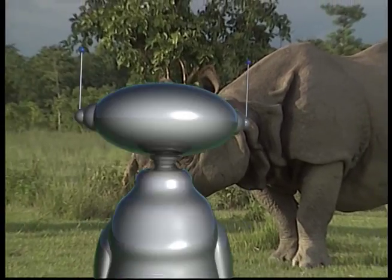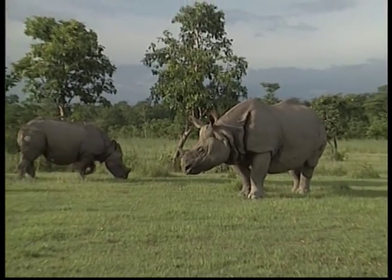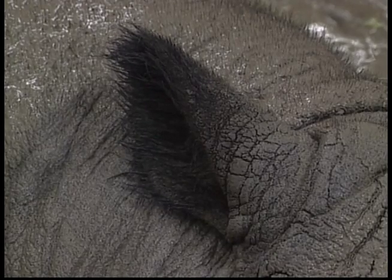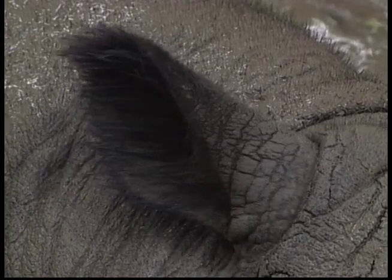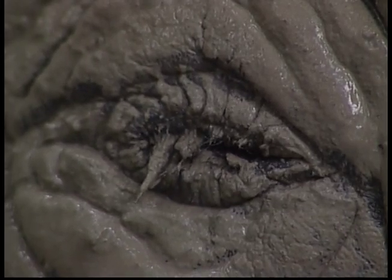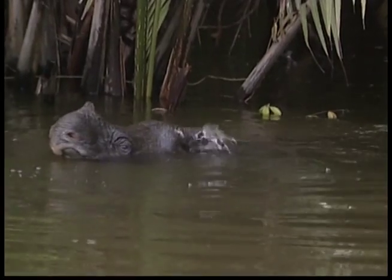Watch out Zeke, that animal behind you is a rhinoceros, commonly called a rhino. They have big ears and big nostrils. Their big ears are to help them hear other animals better, and their big nostrils help them smell because their small eyes don't let them see very far.